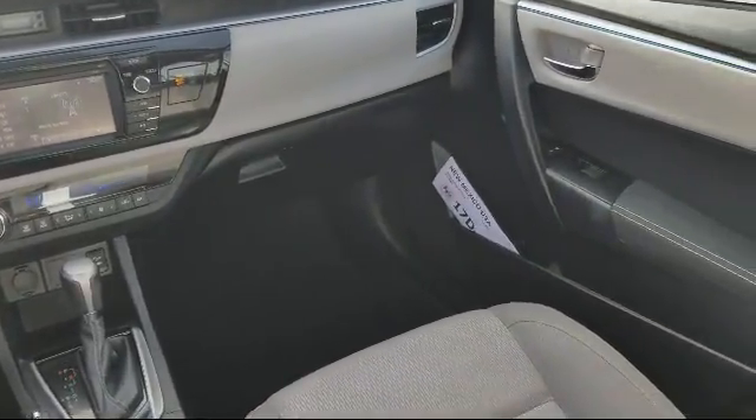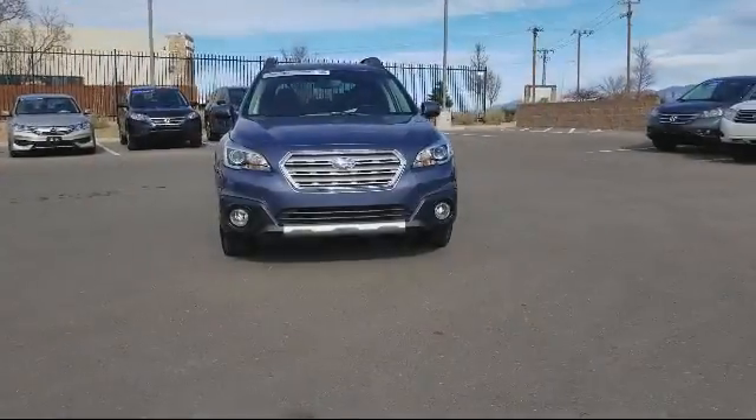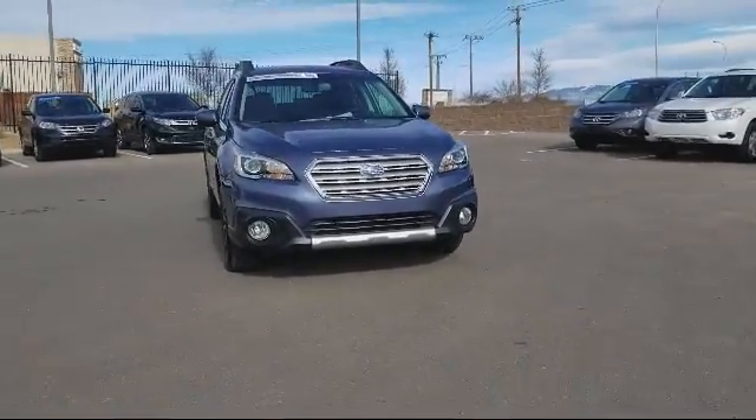So come in today and let us show you our dedication to quality service. We're located at 7511 Sirius Road in Santa Fe.